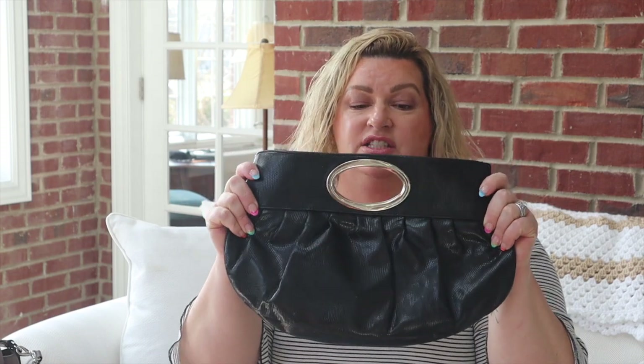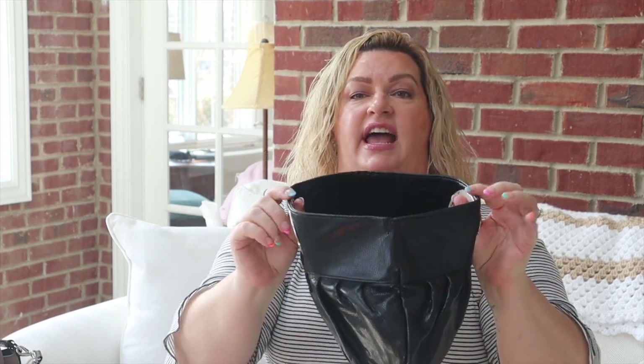As far as clutch bags go, this one is one of my favorites. It has a magnetic shut and a handle you can carry it with, but it also folds down so you can tuck it under your arm as a clutch, which is generally how I carry it. There is a small zip pocket inside — it has lipstick in there, good thing I'm doing this! This is one of my favorite clutch bags.